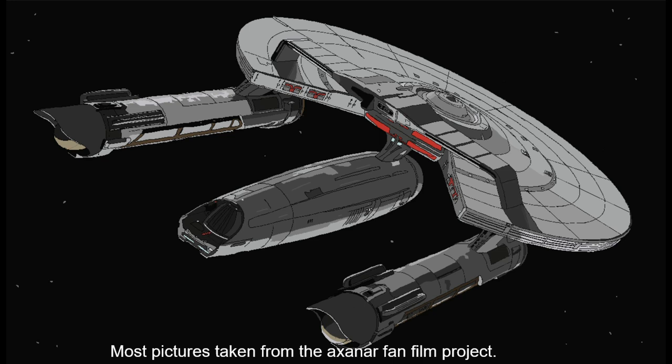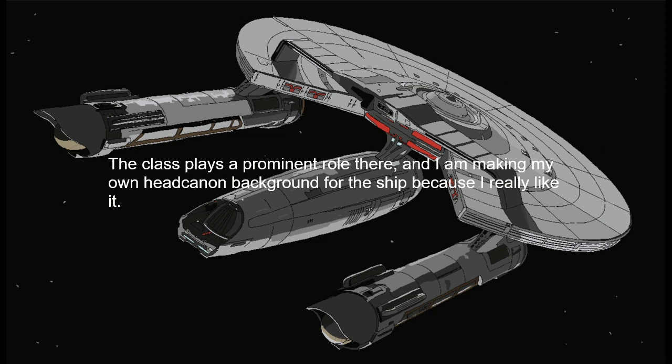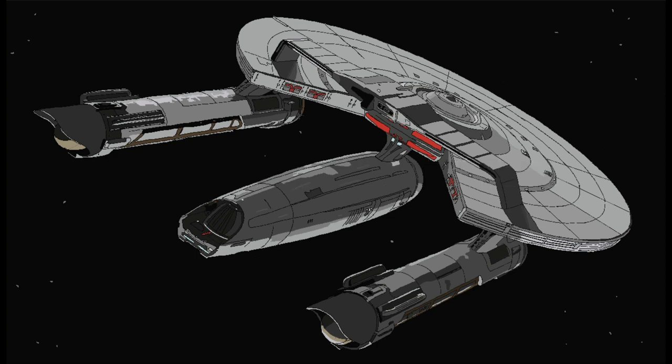While often overshadowed by the larger Constitution-class heavy cruisers, the Korolev was a light cruiser serving Starfleet during the middle of the 23rd century. The ship was built to serve as an affordable and reliable ship for use within Federation space, supporting fledgling colonies, enforcing rule of law, and responding to a wide variety of emergencies which could break out in the far-flung regions of the Federation frontier.